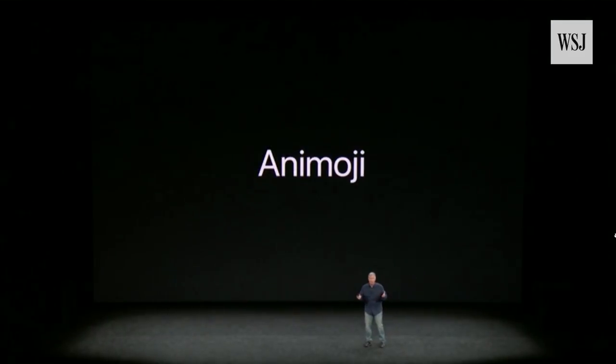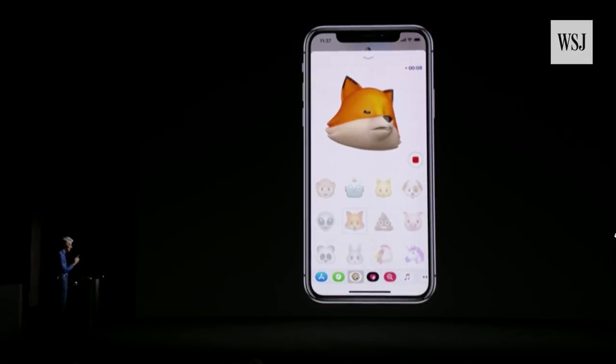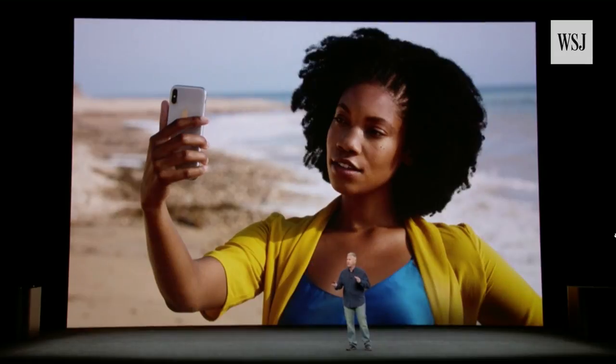Our team created something called Animoji — these are emojis that you control with your face. I'd like to call dibs on the Fox for my favorite emoji.